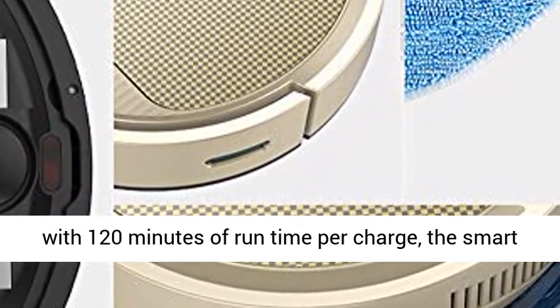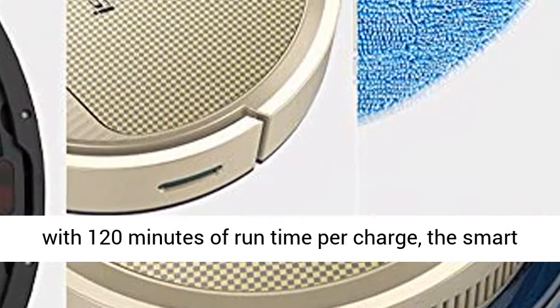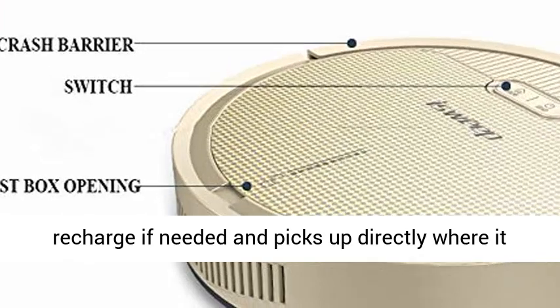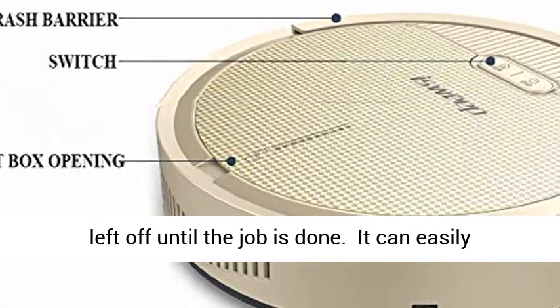Even with 120 minutes of run time per charge, the smart vacuum cleaner always goes back to its base to recharge if needed, and picks up directly where it left off until the job is done.